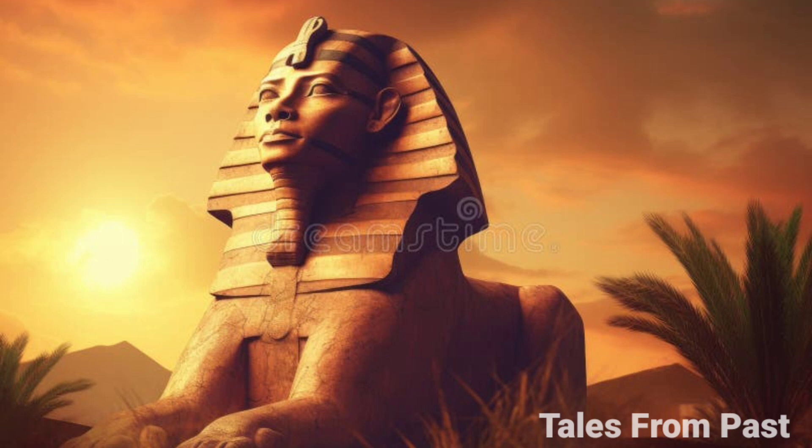As we navigate this labyrinth of mysteries, we invite you to ponder alongside us. As the sun sets over the Sphinx, its gaze endures, guarding its secrets and inviting us to question, explore, and imagine the unfathomable stories etched into its ancient stones.